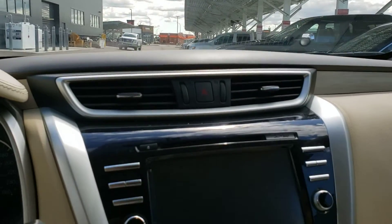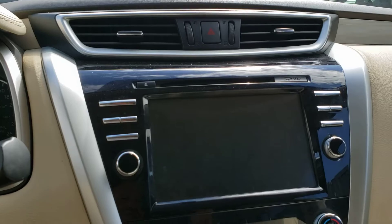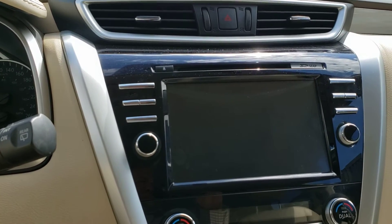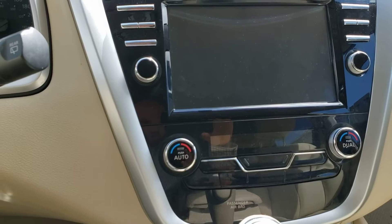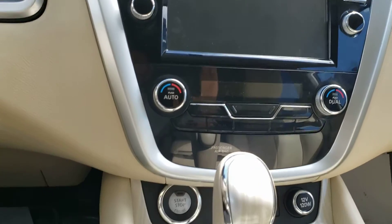Down here in the center console you're gonna see where your navigation displays, your panoramic 360-degree camera, and AM/FM satellite radio capabilities with a CD player. Going down a little bit more you're gonna see dual zone climate control, so you can set two separate temperatures on either side of the cabin.